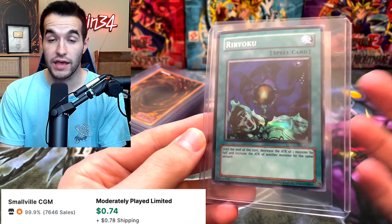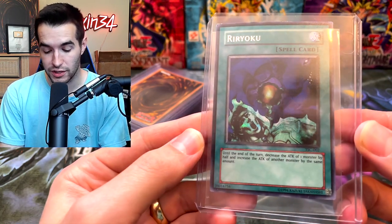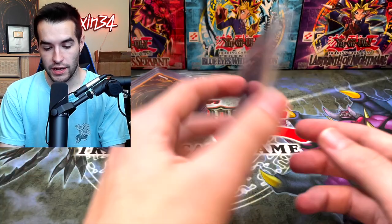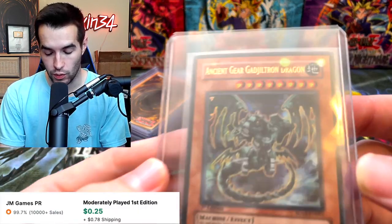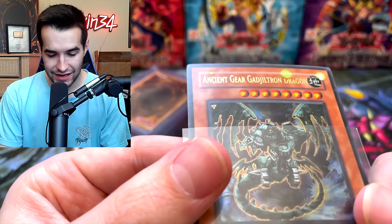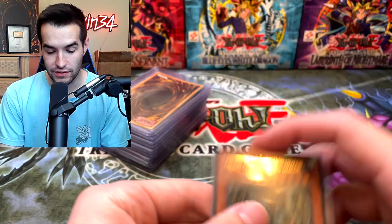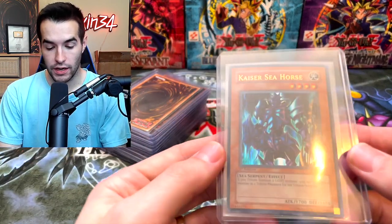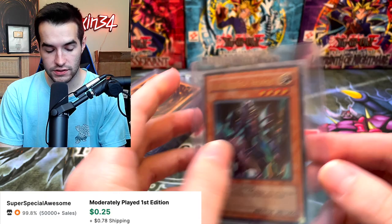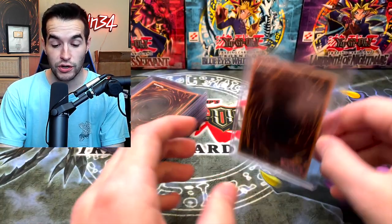Then we have a Ryoku — we gave this away in the video. Pretty cool, but not a crazy expensive card. I think the one I gave away is in much better condition actually, which is funny. Then we have the Ancient — what is on that card? Wait a second — is that the sleeve? What in the world? This card has like junk on it — it's like been marked. Kaiser Seahorse. Shadow Spell — more things from starter decks.